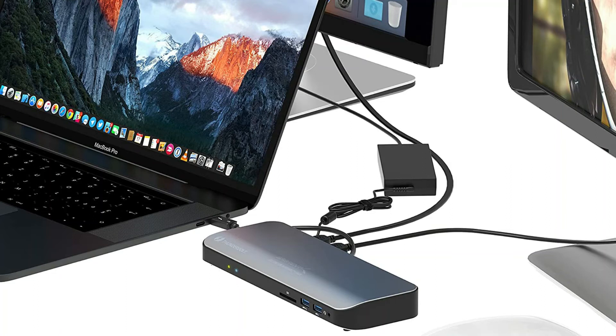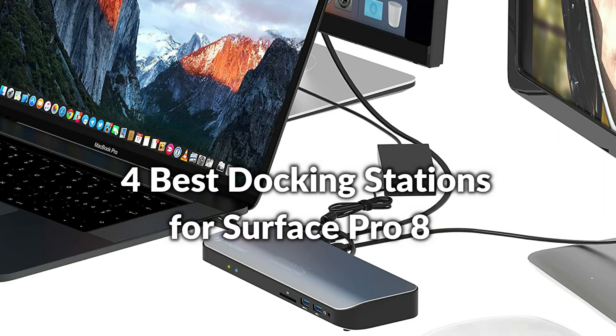Hello, welcome to Best Budget Info. Today I will show the four best docking stations for Surface Pro 8. Let's see what we have in this episode.